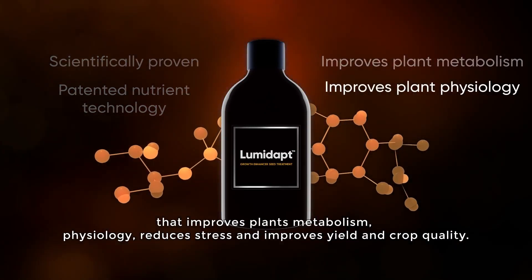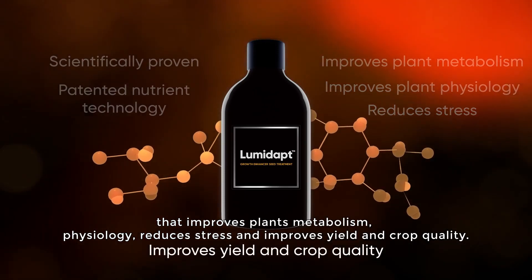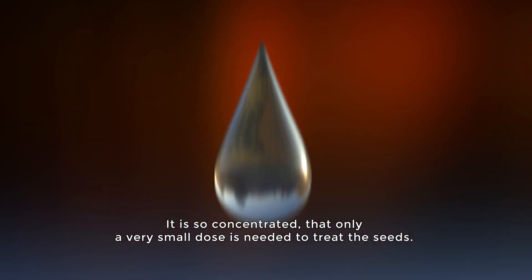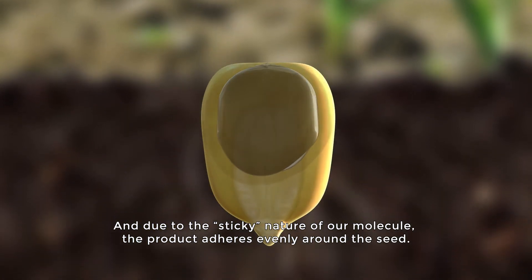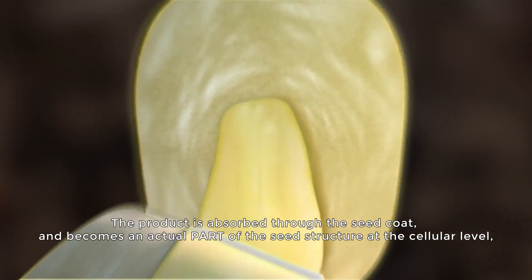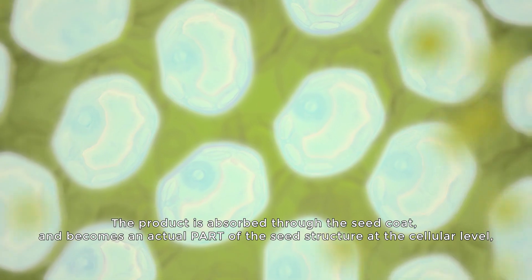It is based on scientifically proven, patented nutrient technology that improves plant metabolism and physiology, reduces stress, and improves yield and crop quality. It is so concentrated that only a very small dose is needed to treat the seeds, and due to the sticky nature of our molecule, the product adheres evenly around the seed.